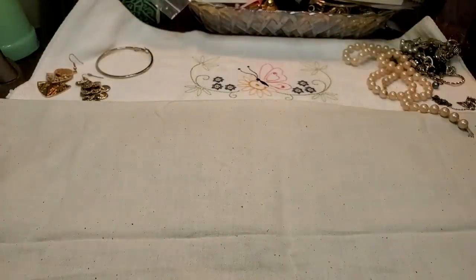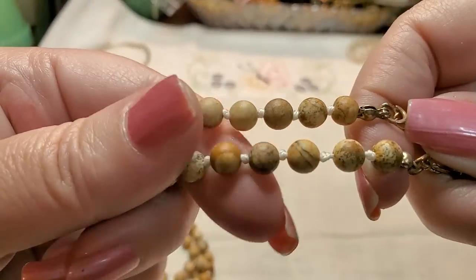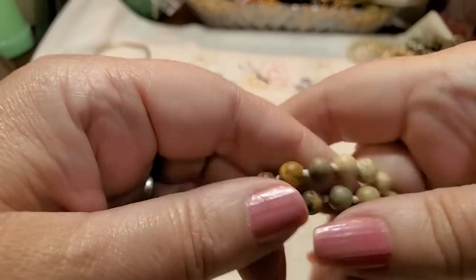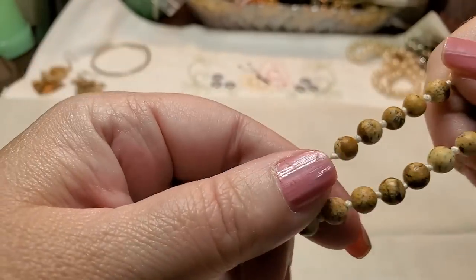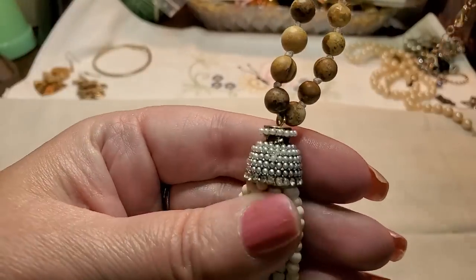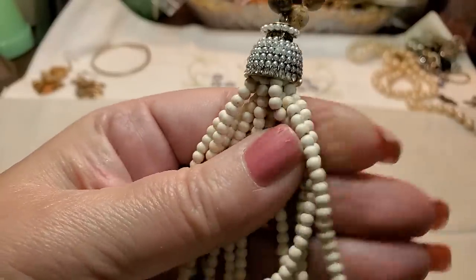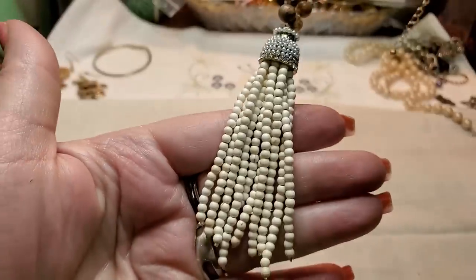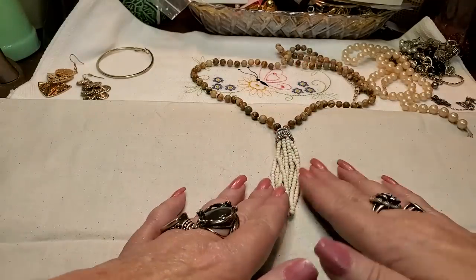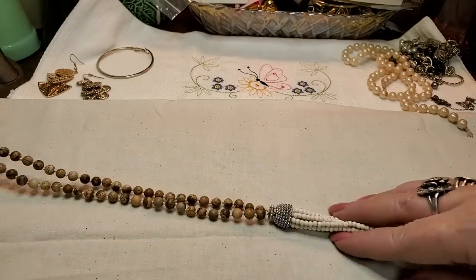I'm getting some nice stuff, I'm excited. Look at these — also stone. They're all different, knotted in between. They're cold. And it's got a tassel with little pearls, and these are stone too. Cold. That is cute. I love that one — long and nice.